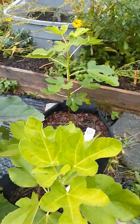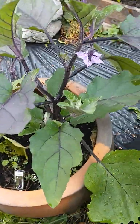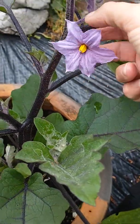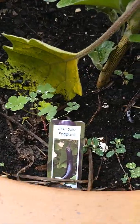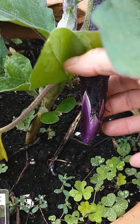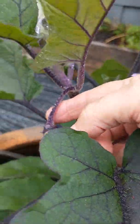Look at this eggplant — look at this eggplant flower — and it's September, my goodness! And yet there's an eggplant here growing, see that, another one coming.